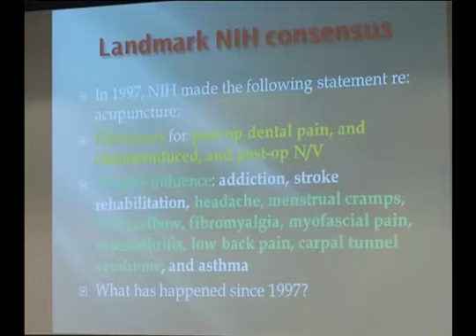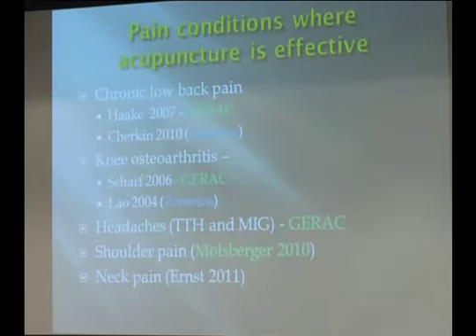As a result of this NIH consensus, the findings became available and there was a surge of research activities since that time, both in the U.S. and also in Europe, particularly in Western Europe. The following slides show a summarized overview of what acupuncture has been shown to be helpful for.